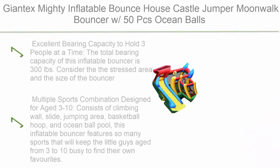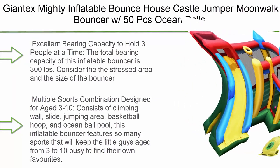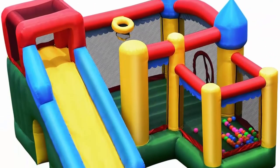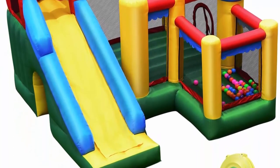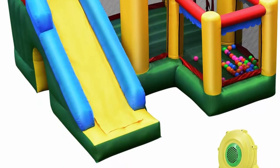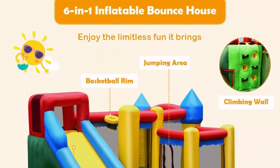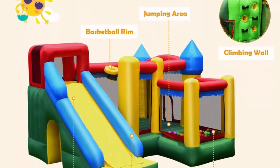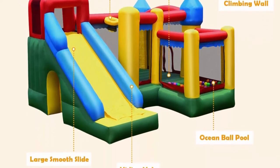Top 6: John Tech's Mighty Inflatable Bounce House Castle Jumper Moonwalk Bouncer with 50 ocean balls, carry bag, stakes, repair kit, and blower. The total bearing capacity of this inflatable bouncer is 300 pounds. It's recommended that three kids, each under 100 pounds and within 3'1" to 5'1", play on it at a time.